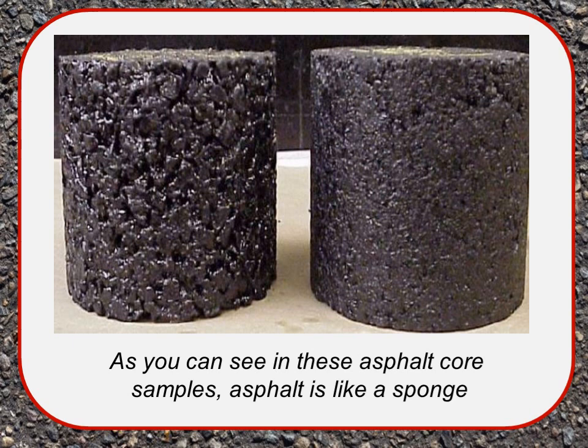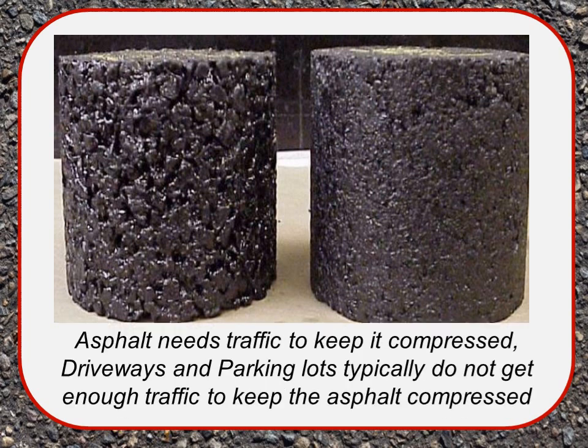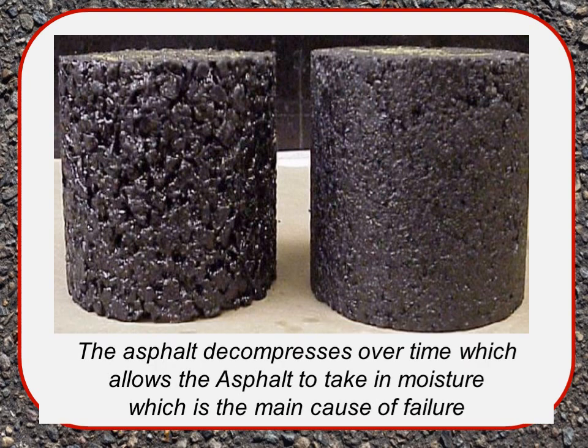As you can see in these asphalt core sample photos, asphalt is like a sponge. Asphalt needs traffic to keep it compressed. Driveways and parking lots typically do not get enough traffic to keep the asphalt compressed, and they especially don't get the larger, heavier vehicles that compress more. But on the other side, a single-axle garbage truck will destroy fragile asphalt unless it has a really good base under it. Asphalt decompresses over time, which allows it to take in moisture — the main cause of failure.